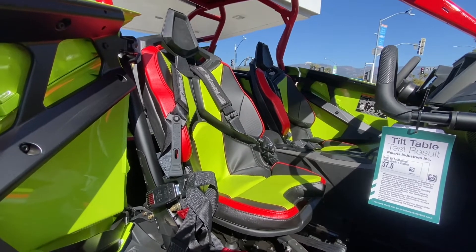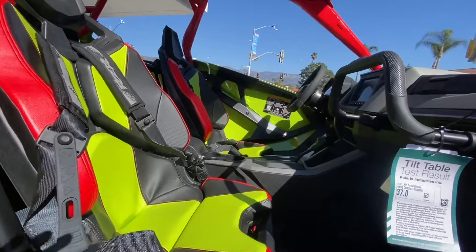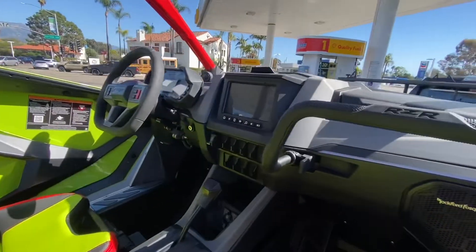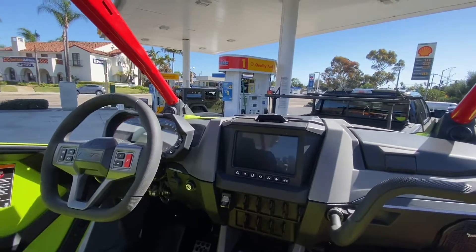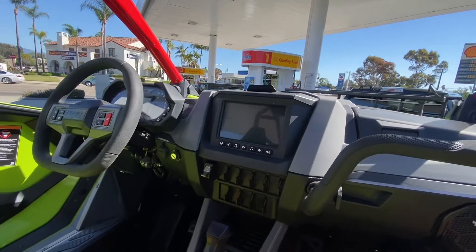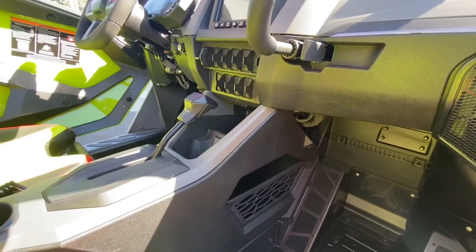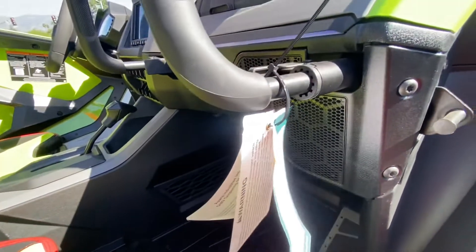Who wants to go have some fun in this thing? If I'm not mistaken, this style Razor is about $60,000. Lots of cool upgrades and suspension, and the motor is just fantastic, I hear.